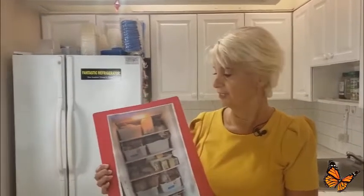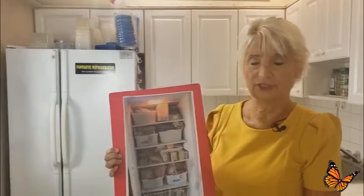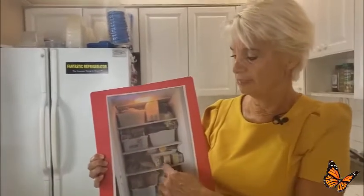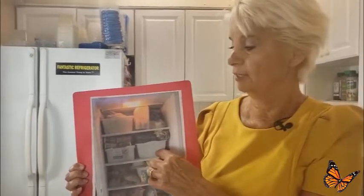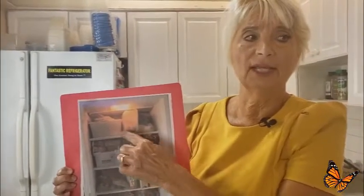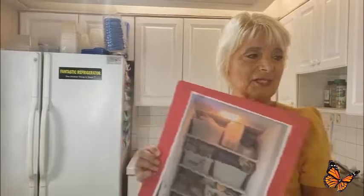I wanted to show you a picture. I'll bet you've been annoyed by the same things that bothered us. This is a before shot of our freezer where we had the usual bins and bags and baskets, and when we went to find something we'd pull one out, look for it, and of course it wasn't in that one, so we'd try another. That wasted a lot of time, was very stressful, and worst of all, kind of crazy. That's why we invented the Fantastic Organizer.